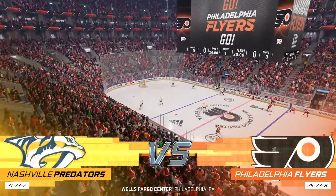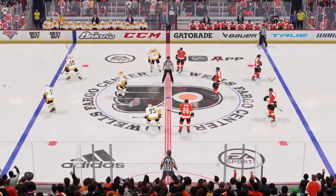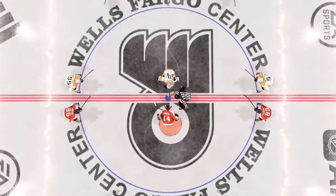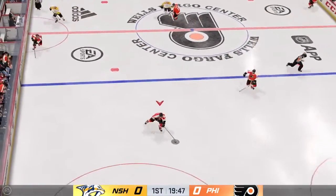Ready to go here on EA Sports. Lot of bounce on both blue lines here, and we are about set to drop the puck at center. The Flyers start with possession as we are now underway.